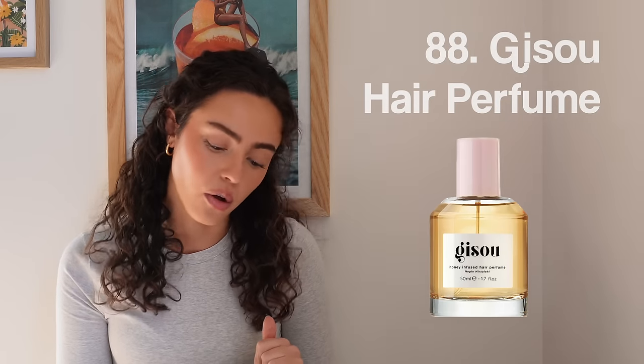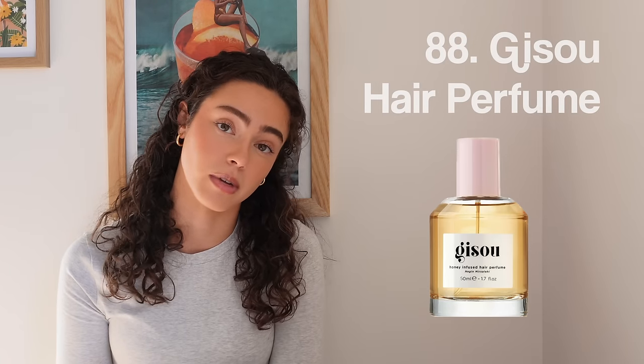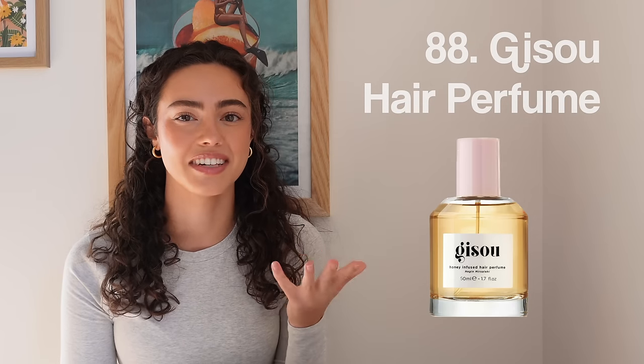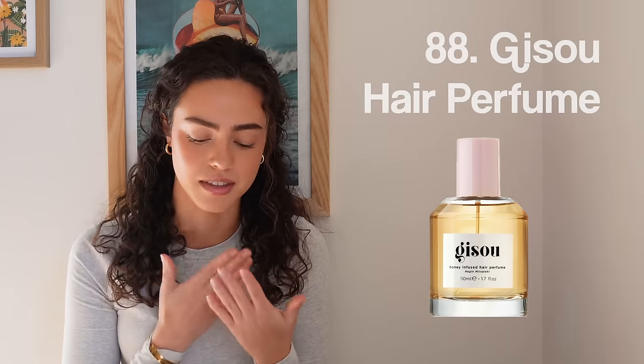Number eighty-eight, Jisoo Hair Perfume. I smelled this in the store the other day and I want it so bad — it actually made it on my Christmas list. It seems really extra, but my favorite compliment in the entire world is probably 'you smell really good.' It doesn't matter who it's coming from — I will take that compliment any time of the day.